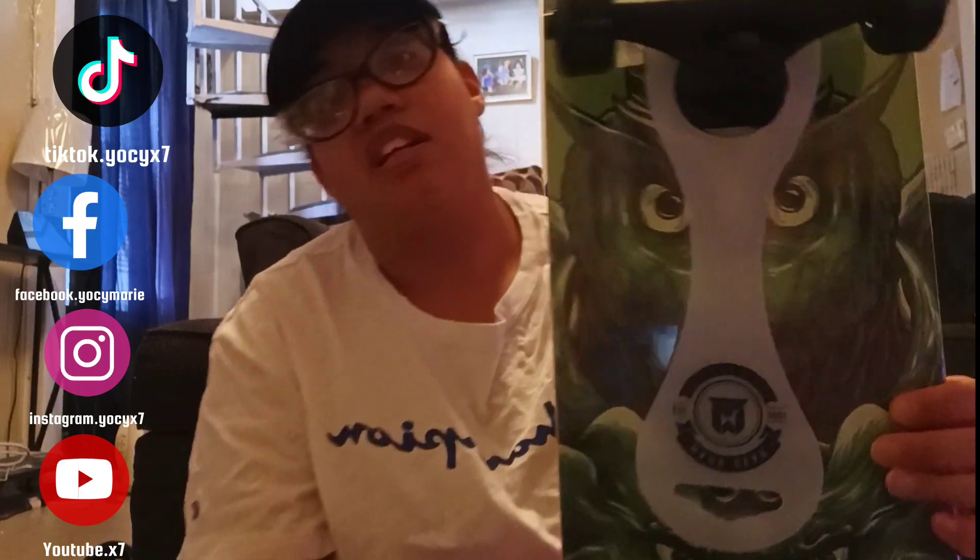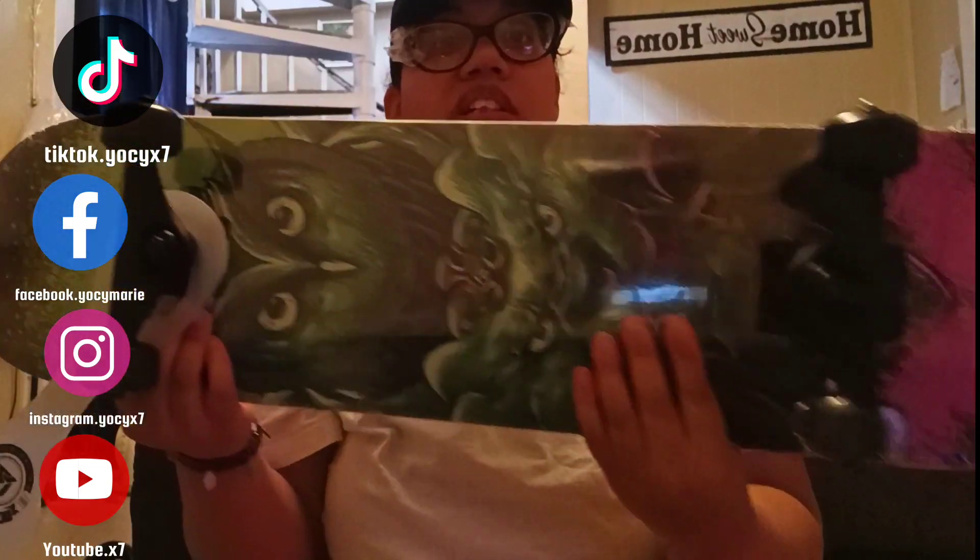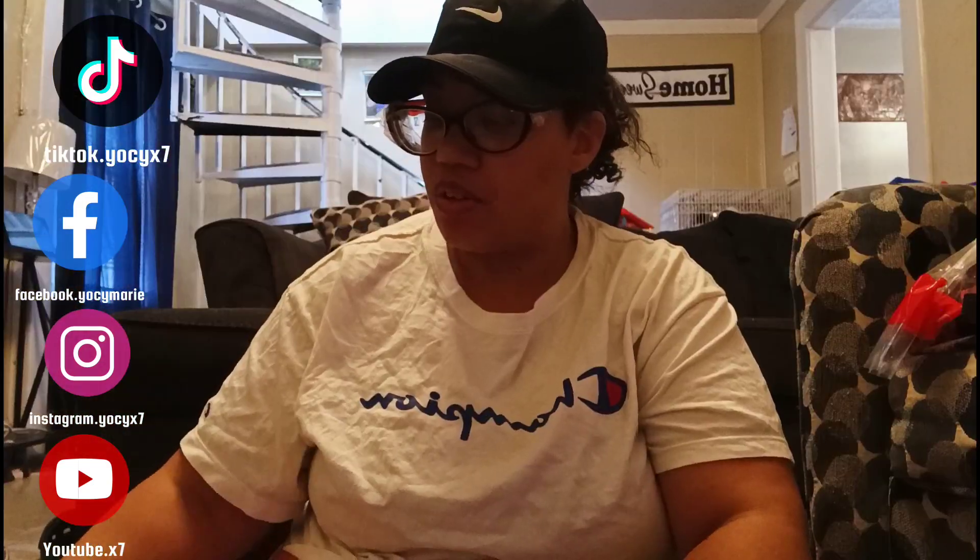His big gift is a skateboard. He's never had a skateboard, but my kids have been really into it lately, so I got him a skateboard.